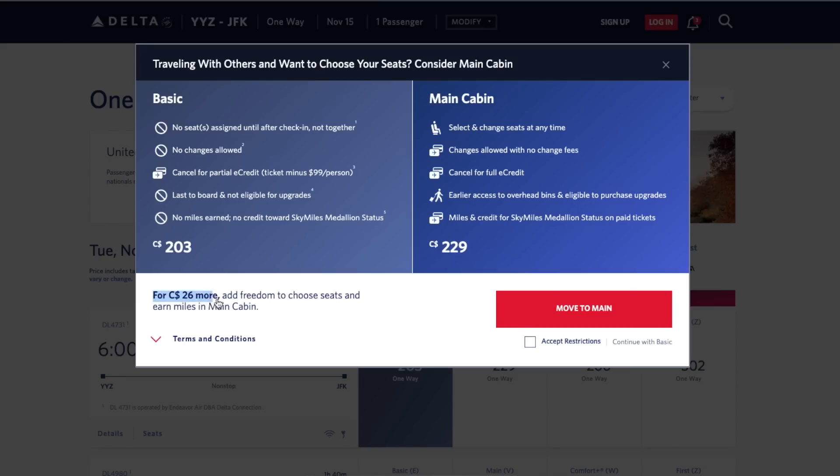If you've flown recently, you've probably noticed that being able to select your seat has become a paid add-on, even in basic economy. Airlines are sneaky about this — they give you an option to select your seat without always making it clear that you may be paying extra. You can almost always opt out of seat selection and save on your flight cost. Here are every tactic I've used to pick my seat for free on over 100 flights.